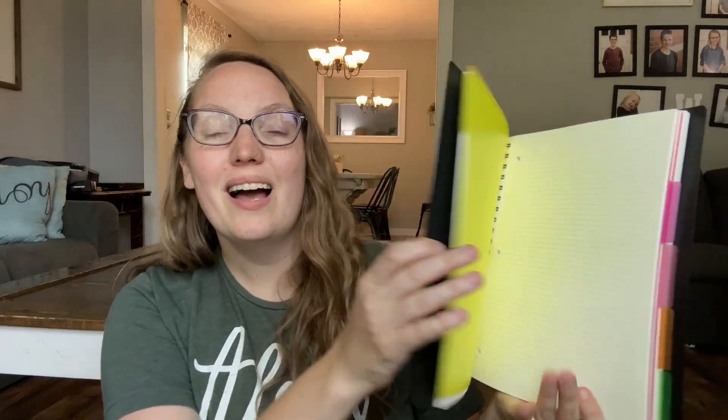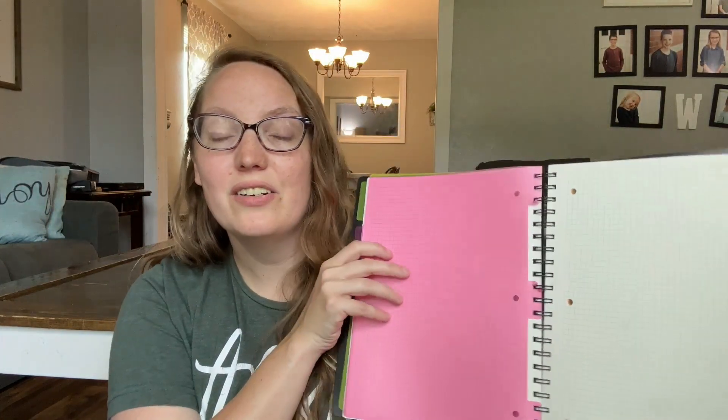My husband absolutely loves graph paper — he does not like lined paper — so I got him this five-subject graph paper notebook. It's got dividers that pop out and you can easily move them around, it has over 300 pages, and I grabbed it on an Amazon Prime Day deal. He's taking college algebra this next semester so this will last him the whole semester as he has to show all his work and turn it in to his teacher.